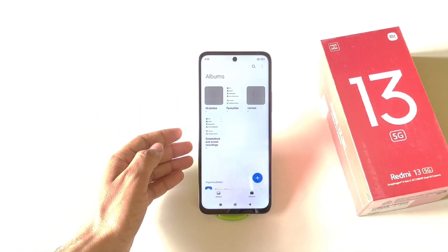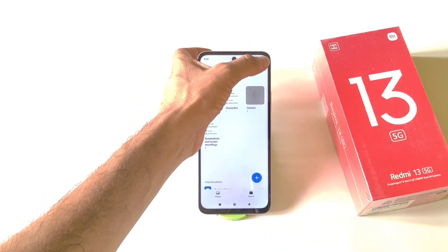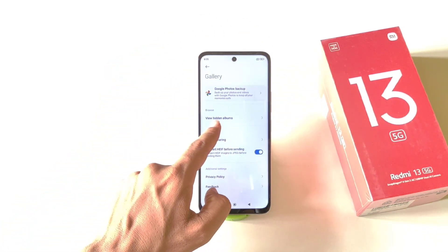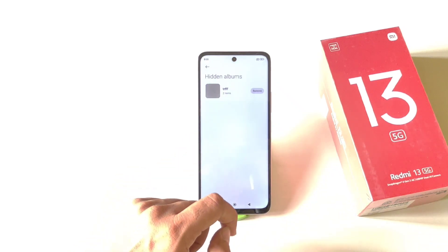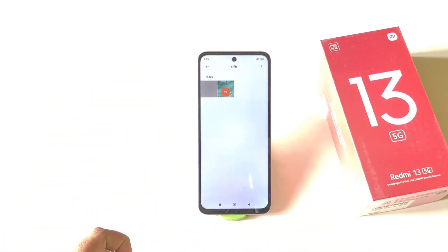After hiding, the photos will no longer appear in your gallery. To access your hidden photos, click the three dots and go to Settings. There you will see the option View Hidden Albums — click on it and you will be able to access your hidden photos and videos.